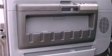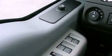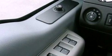Features include a low tire pressure indicator, traction control and stability control systems, front and rear reading lights, and a trailer hitch receiver.